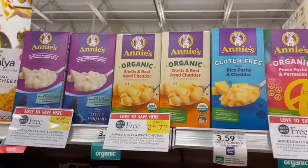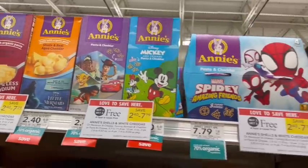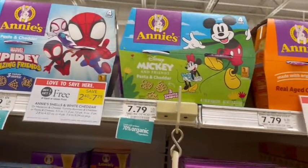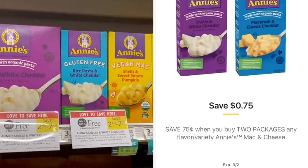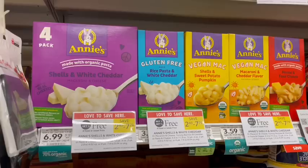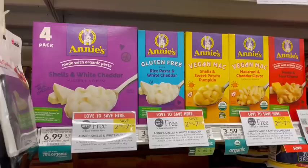Annie's mac and cheese is on sale buy one get one free again this week. They have regular, gluten-free, organic, and cups — you name it, they've got it. We have a digital coupon for 75 cents off two in the Publix digital app, and you can submit your receipt to Fetch to track toward those General Mills bonuses.